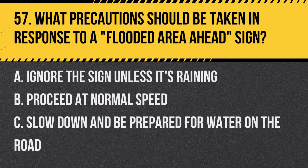Question 57: What precautions should be taken in response to a flooded area ahead sign? A. Ignore the sign unless it's raining. B. Proceed at normal speed. C. Slow down and be prepared for water on the road. Answer: C. Slow down and be prepared for water on the road. This sign warns of possible flooding.